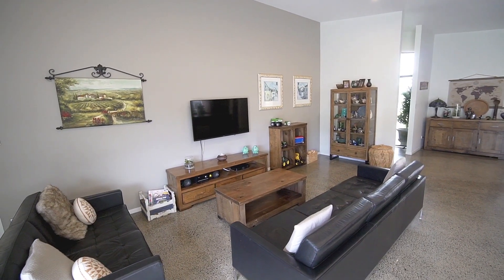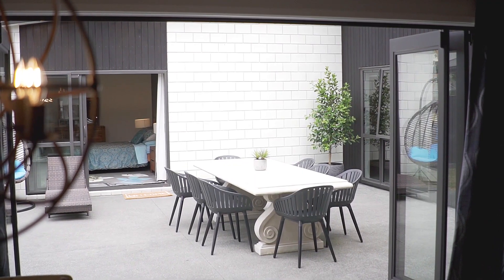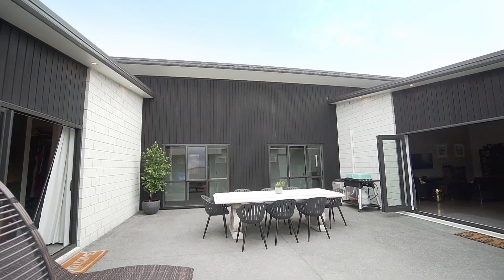It's obvious that a lot of thought has gone into the layout of this home with great flow, lovely and usable spaces and the highly sought after storage.